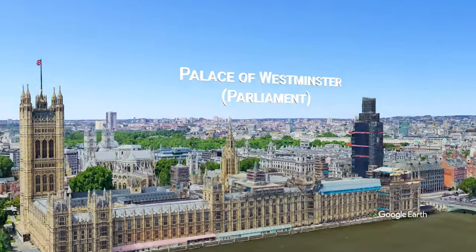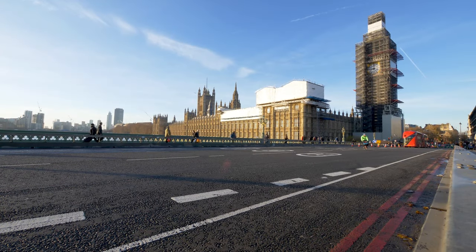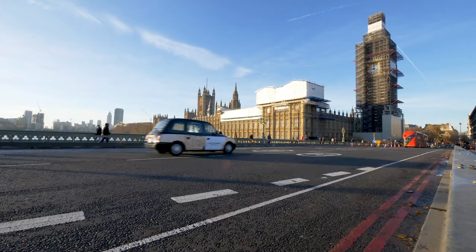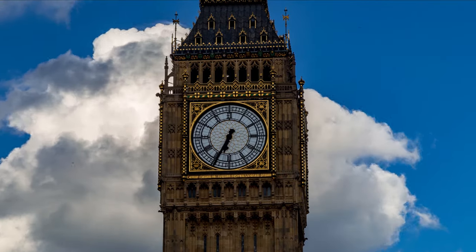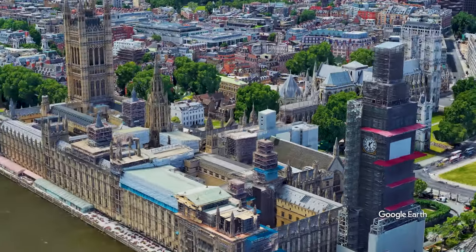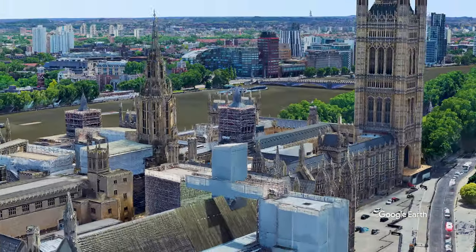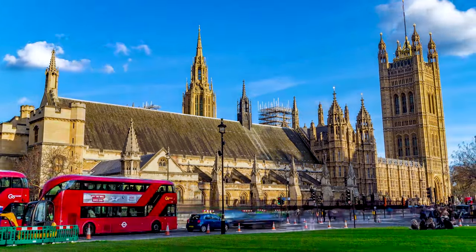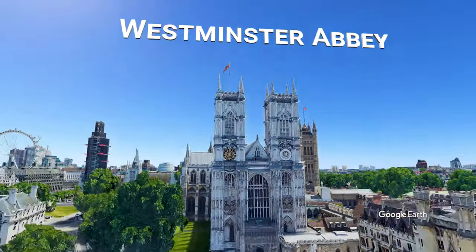Just across the river is the Palace of Westminster, or Parliament, along with Big Ben. Big Ben and the Elizabeth Tower, in which the bell is located, are undergoing a major renovation until 2021. Neighboring the Palace is Westminster Abbey, the church that has hosted many of the royal weddings and coronations.